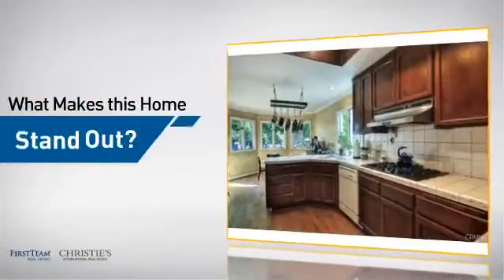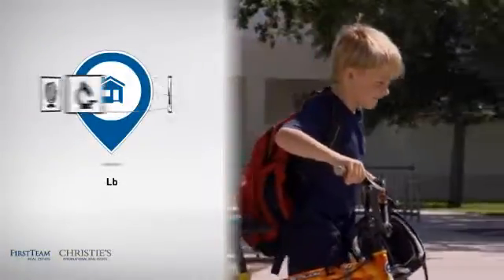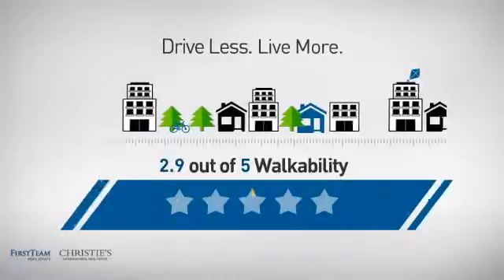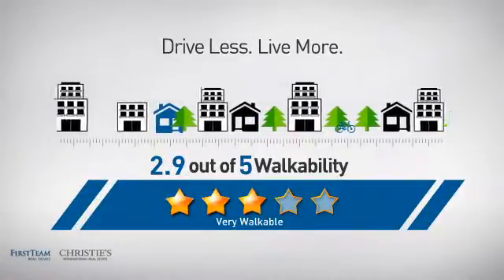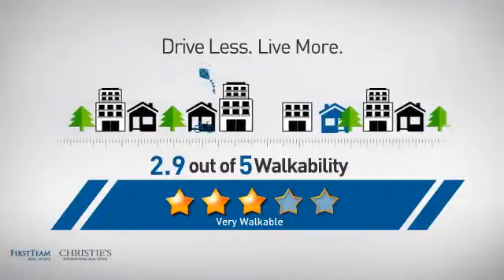But let's talk about what really makes this home stand out. Parents will be happy to know that it's located near a school. And with a walkability score of 2.9, the neighborhood is a very walkable place to live, for a healthier lifestyle, shorter commutes, and the ability to run errands on foot.